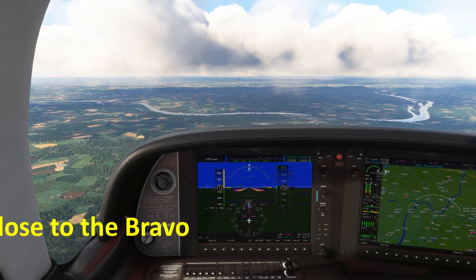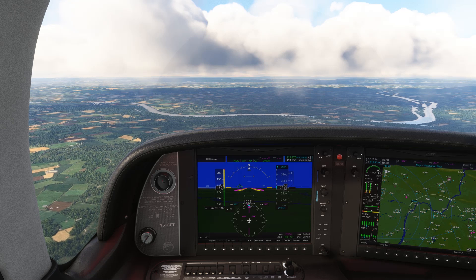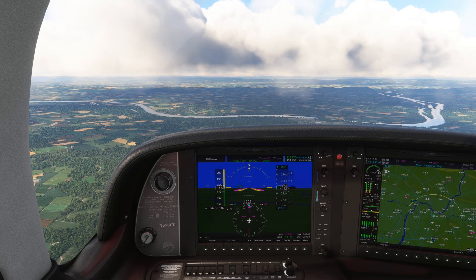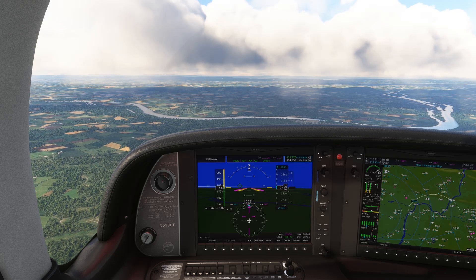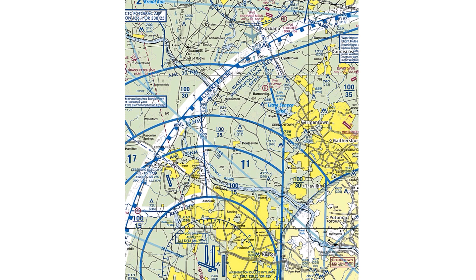Tip number one: don't get too close to the Bravo. We learn in training ad nauseum to stay out of Bravo and other types of airspace without clearance or authorization, but we don't often get into exactly why we need to stay out. For this reason, a lot of pilots focus just on the legal aspects of staying out of a Bravo, but what keeps us legal doesn't always keep us safe. Here, we're flying westbound at 2,900 feet north of Dulles Airport. The Bravo for this area begins at 3,000 feet, so we're 100 feet below our legal limit.